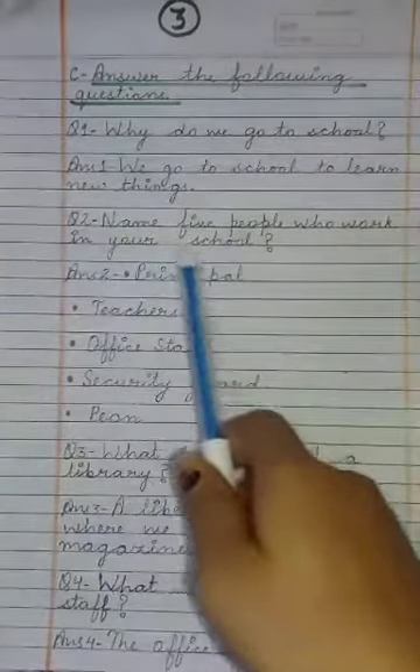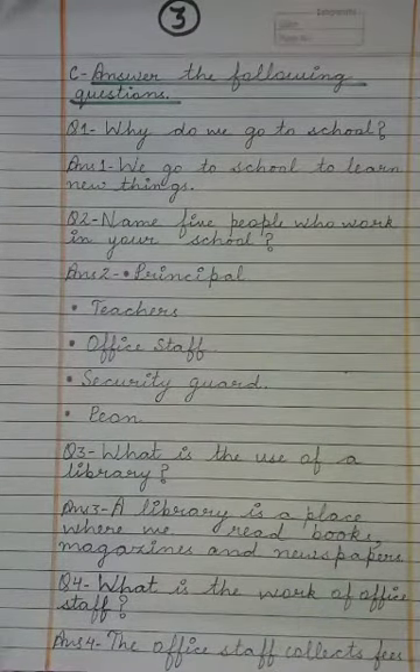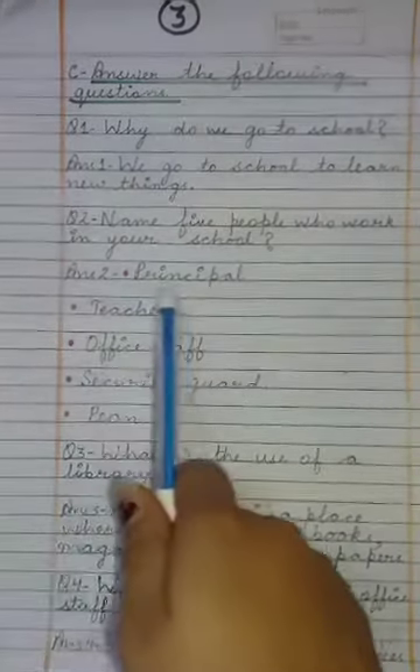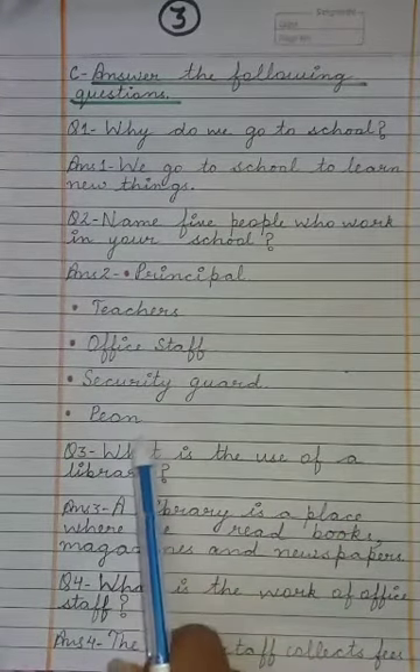Next question: Name 5 people who work in your school. आपको 5 लोगों के नाम बताने हैं जो आपके school में work करते हैं। The answer is: Principal, Teachers, Office Staff, Security Guard, and Peon.